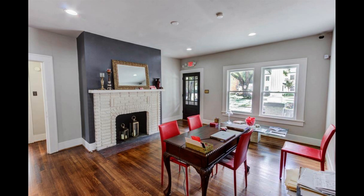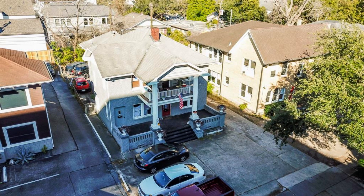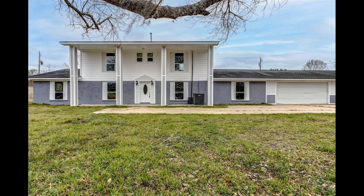Negotiate the terms. If you are interested in the property, you will need to negotiate the terms of the financing with the owner. This includes things like the down payment, interest rate, and repayment period.